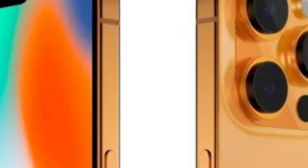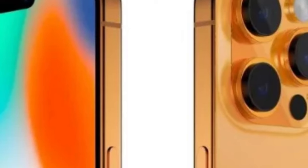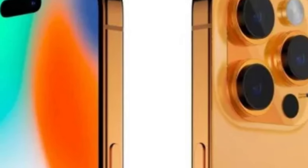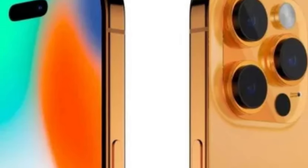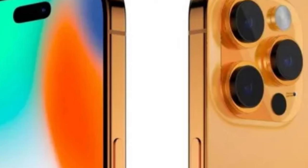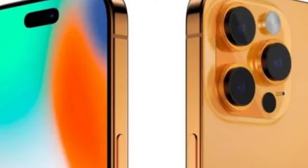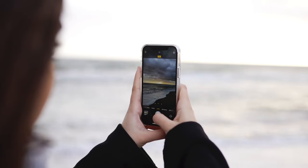All of the cameras are backed by the A16 Bionic chip and an updated image pipeline technology that offers a few cool new photographic features. Thanks for watching this video — like the video, comment, and don't forget to subscribe.